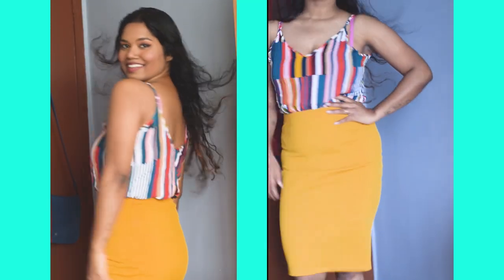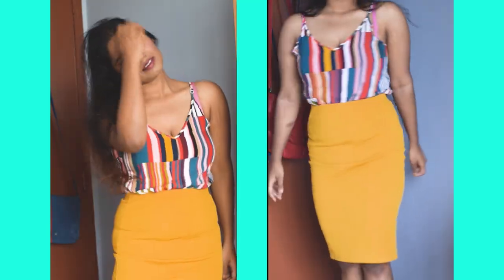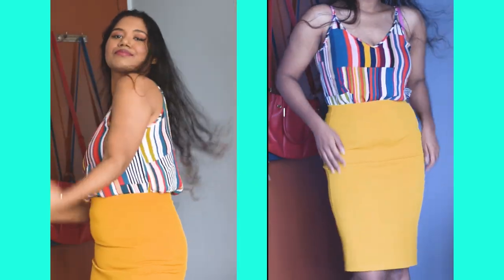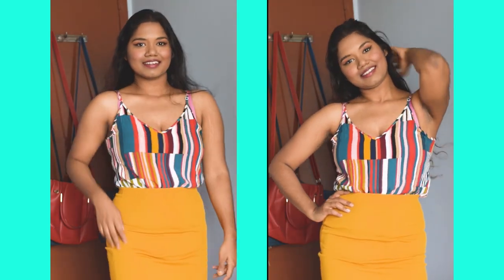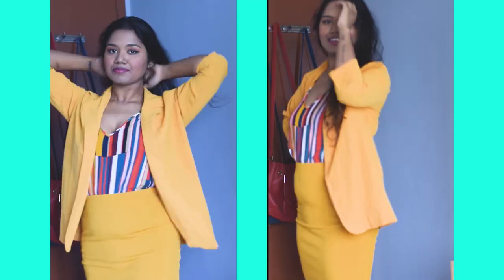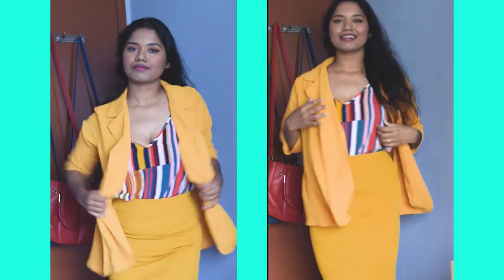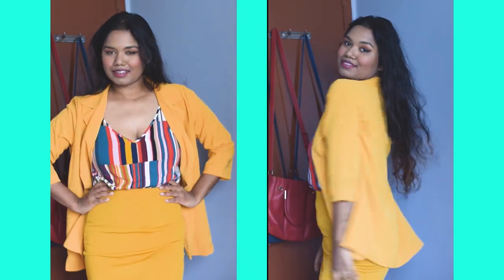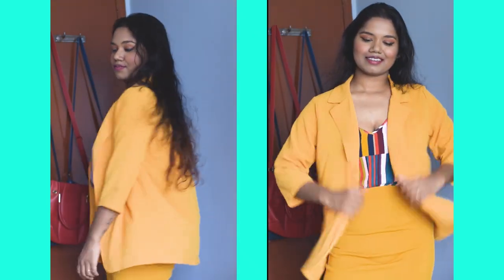The next item I got from Shein is this yellow midi skirt. I'm pairing it up with the top again, which I think matches nicely. I bought this yellow skirt last year but never got a chance to wear it, so this is totally new for me. You can also pair the top with the yellow jacket from the last outfit — it's looking fabulous and even formal. The material of the skirt is so nice and stretchy, which is great for those who are curvy.